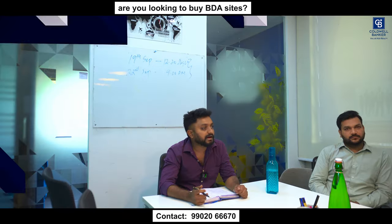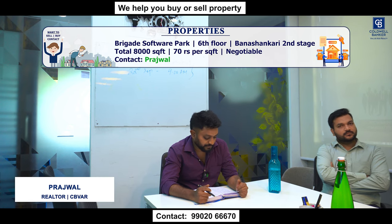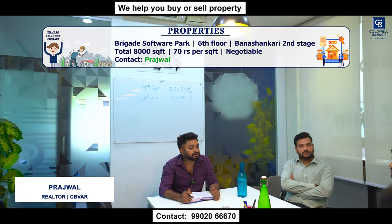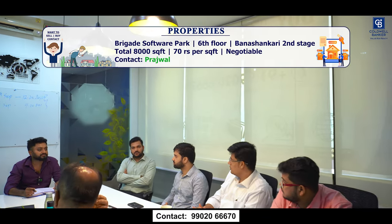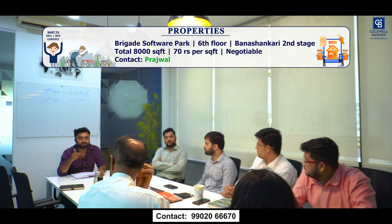I have a warm shell property in Brigade Software Park, Banashankari 2nd stage, on the 6th floor. Total 8,000 square feet is available, and along with that, 6 car parks will be provided. The owner is quoting 65 to 70 rupees per square feet, negotiable. For more details, please call me.